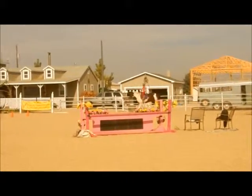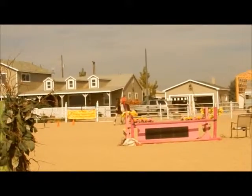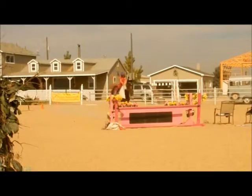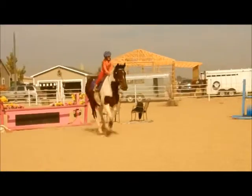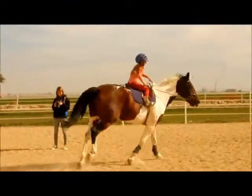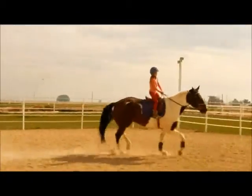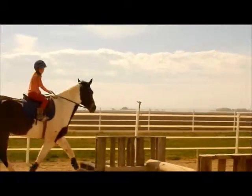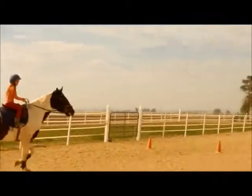A little. A little more. Good. And keep him straight. Good. And you could even trot the little green. Green, what? Yellow to red.